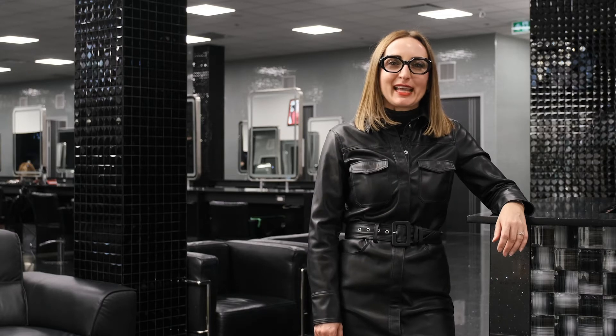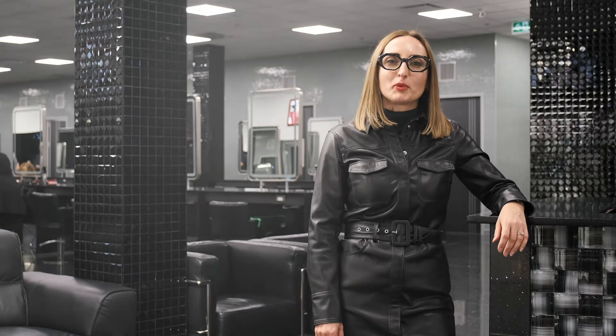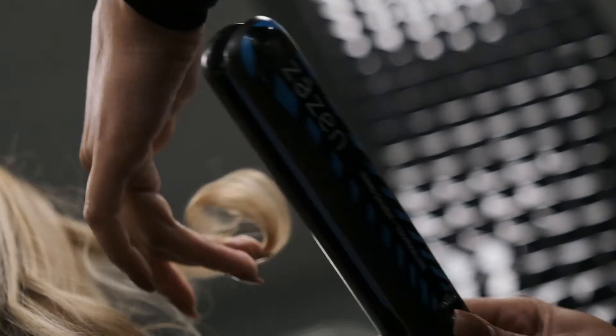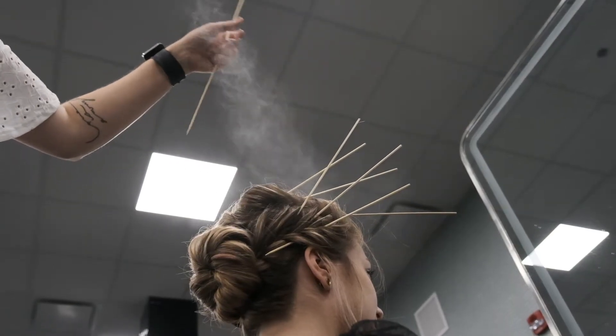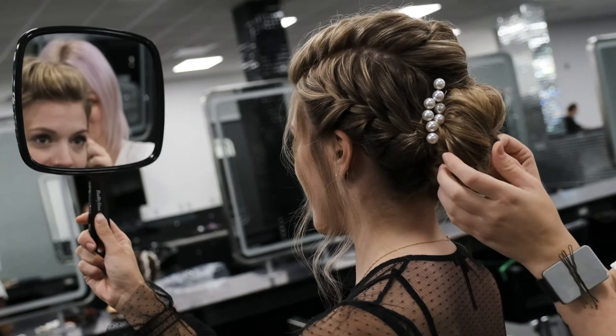Welcome to the Evelyn Charles Academy. Join us for a virtual tour of our hairstyling and barbering program. When you start here at Evelyn Charles Academy, you'll be going right into apprenticeship standards. This is going to cover all the theory for anatomy and sanitization.